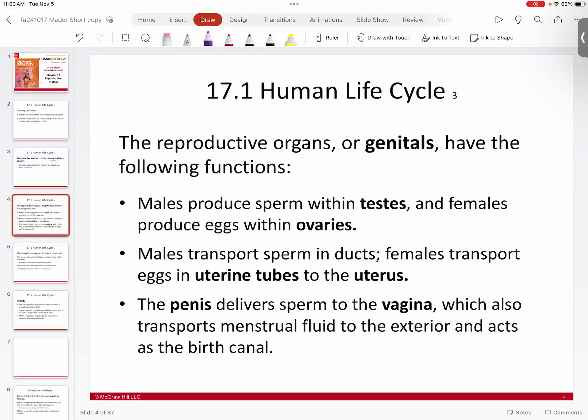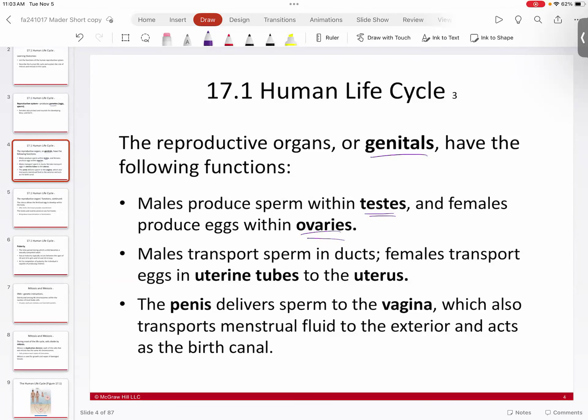The reproductive organs include the genitals. In males, the sperm-producing organs are the testes; in females, it is the ovaries — that is where you find the eggs. Sperm move through ducts in the male system, whereas the female transports eggs through uterine tubes or fallopian tubes, which ultimately move the eggs to the uterus where the baby develops.